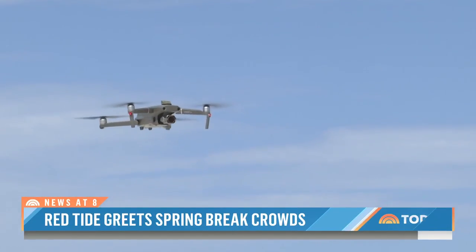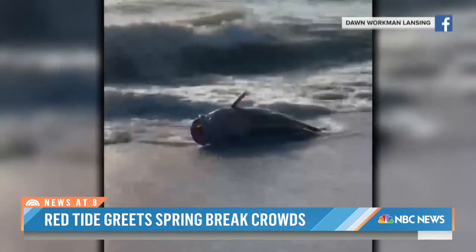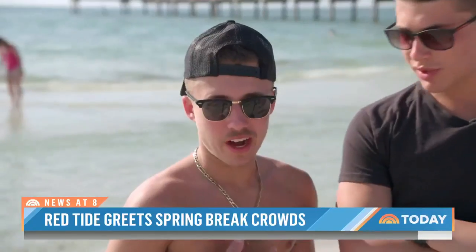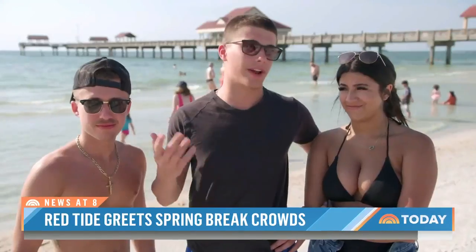Officials are using drones to get a better picture of the impact, though for many on vacation here, it doesn't take a bird's eye view to see and feel the devastation. One visitor said, 'I feel like I've gotten a little bit of a cough and a little bit ill while I'm here.' Another added, 'I didn't even know red tide existed.'